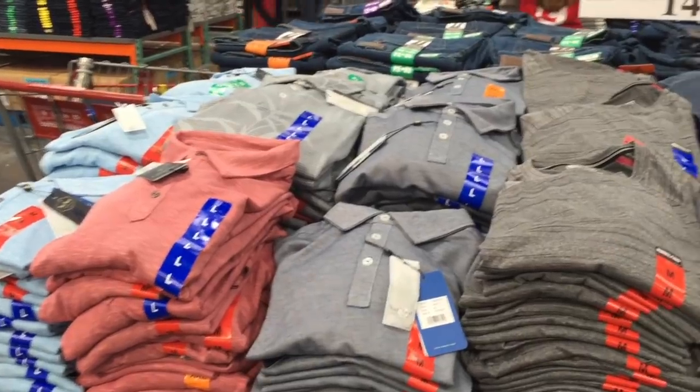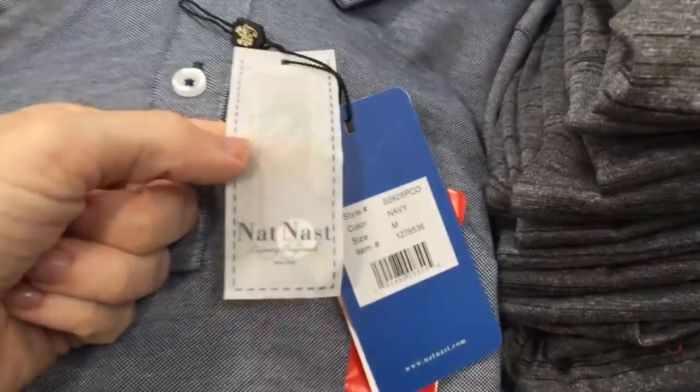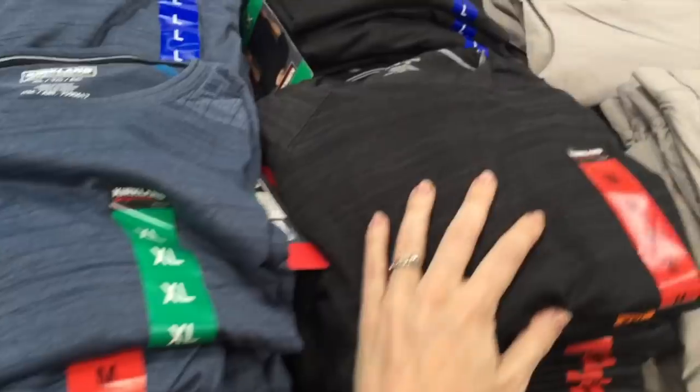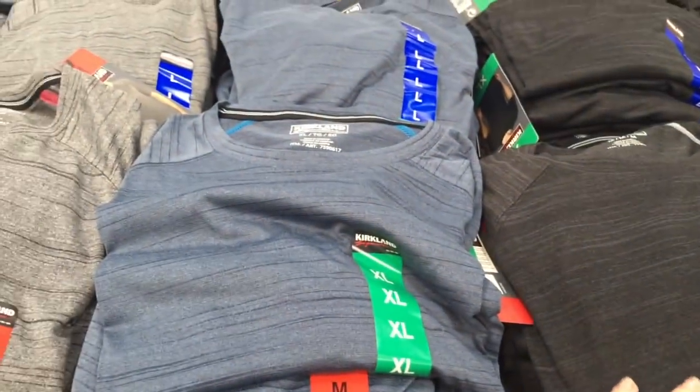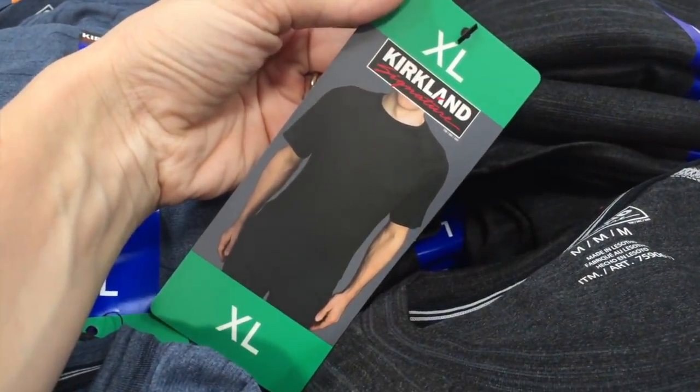They have these polos for $15 and they are Nat Nasty brand. But these athletic shirts caught my eye. They're $13, these are men's, three different colors and they're really great quality. There's a little picture of one for you. Nice.